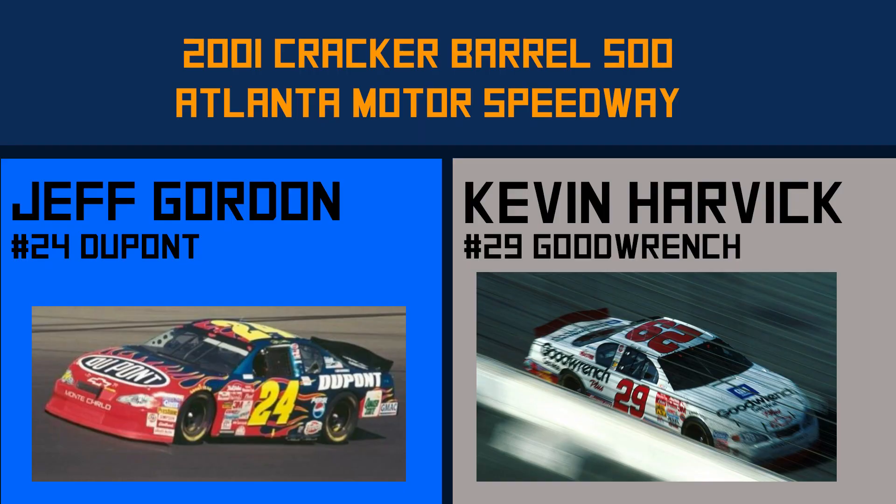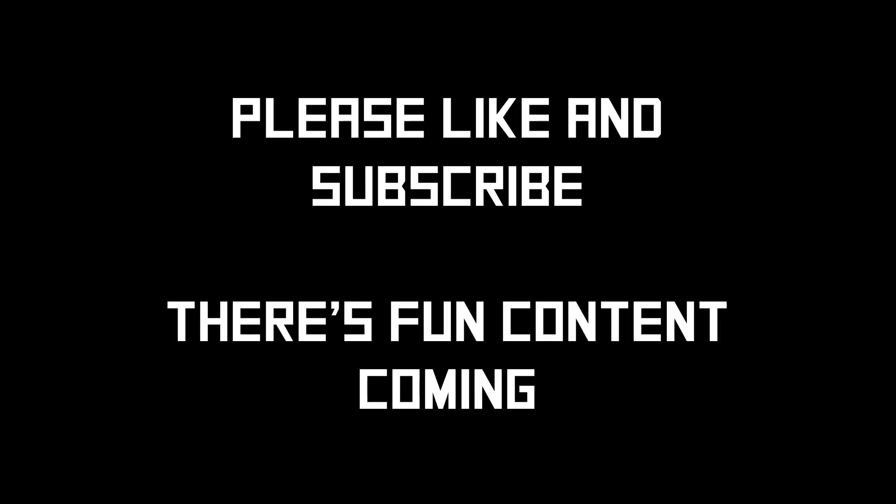The next race features a young Kevin Harvick and Jeff Gordon. By the way, there might be a video coming up about Kevin Harvick — subscribe to see that soon.